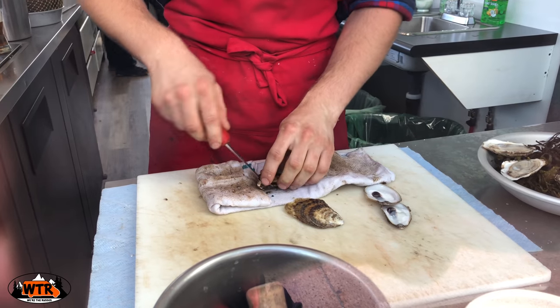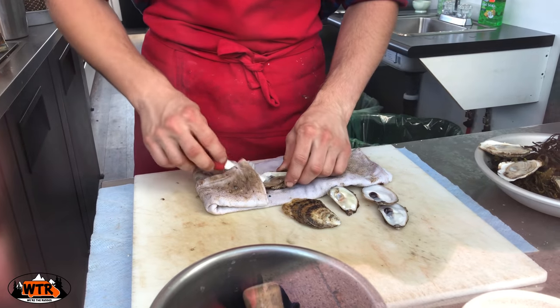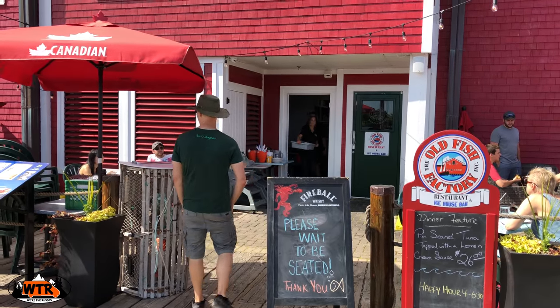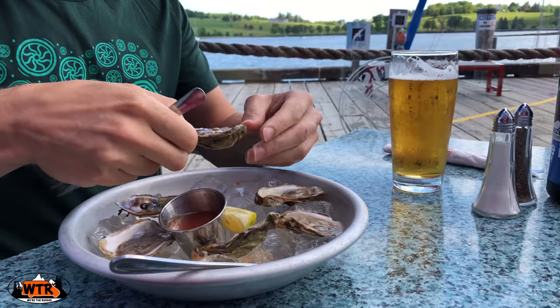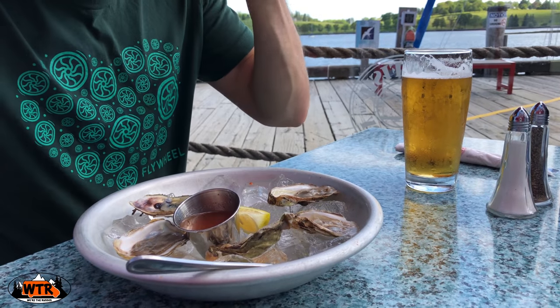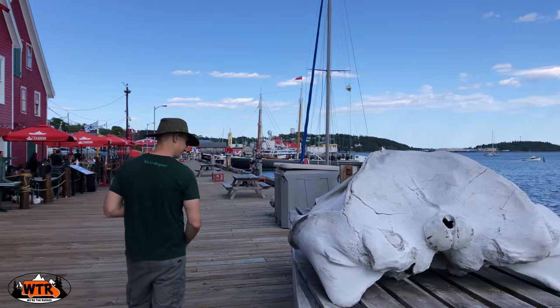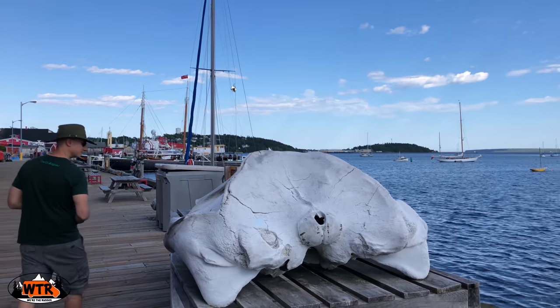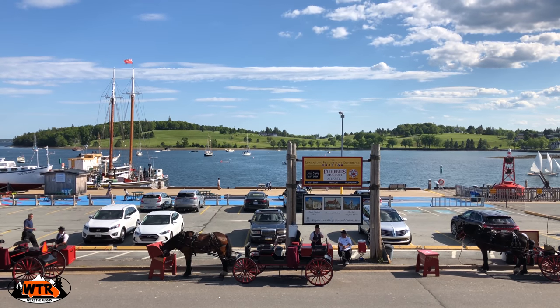It seemed like every restaurant we walked by was serving food I had to try. Our first stop was the Old Fish Factory for their Oysters and Ale Happy Hour Special. These had to be some of the best oysters I've had in a very long time, and I'm sorry I waited so long to try the oysters in Nova Scotia. After my pint of Ice House Ale, we checked out the whale skull by the waterfront and Kate inquired about the horse-drawn carriage rides.